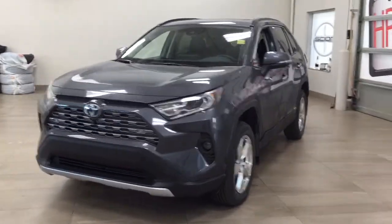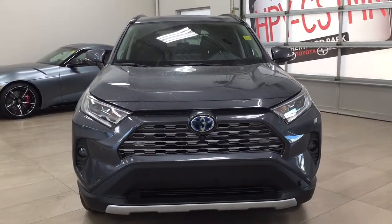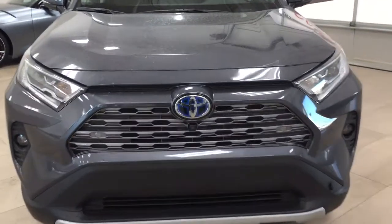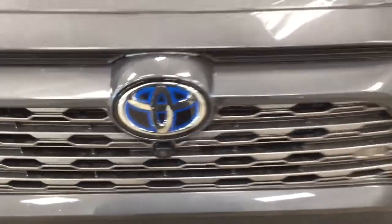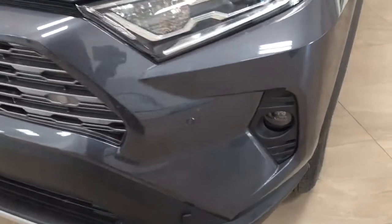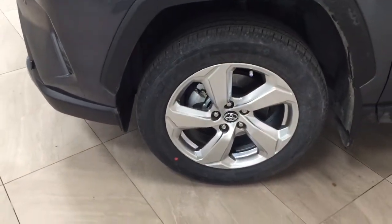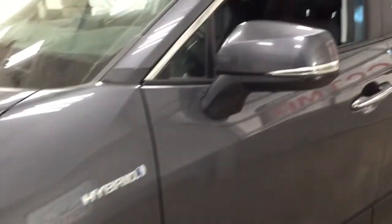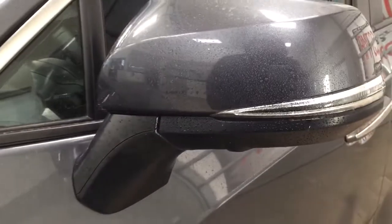A couple of the exterior features you'll see on this Limited include its daytime running lights and fog lamps. Taking a closer look at the front grille, you'll see the front-facing camera for the 360-degree backup camera, along with the parking sensors. Over on the side you have the 18-inch aluminum alloy wheels, integrated signal lamps, foldable mirrors, and a down-facing camera on both sets of mirrors for the 360-degree backup camera.